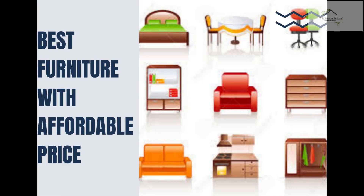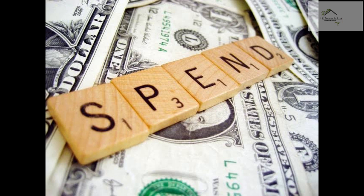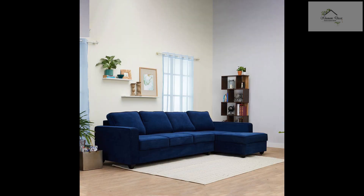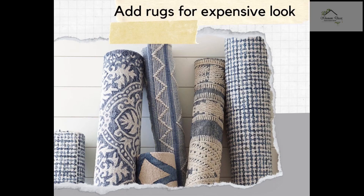Tip number five: spend your money on things that you use often. One of the smartest low-budget simple house design hacks is to know where and how much you need to spend. It's okay to spend money on things that you use a lot, like a bed, sofa, or wardrobe — that makes sense, and think of it as an investment.